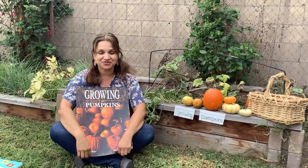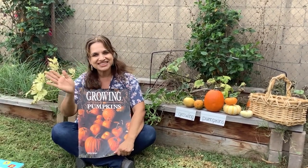I hope you learned a lot today about growing pumpkins, friends. Until next time, goodbye. Bye!